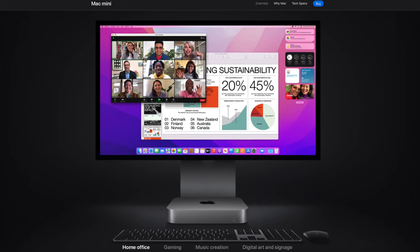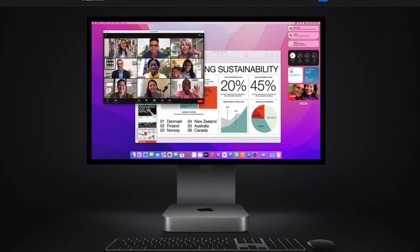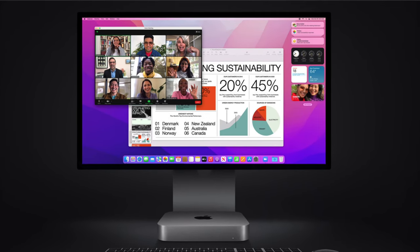The Mac Mini for a while had turned into a machine that was just used for servers or for very basic computing — something that you just kind of had in the background that did its thing, but was never your primary machine.